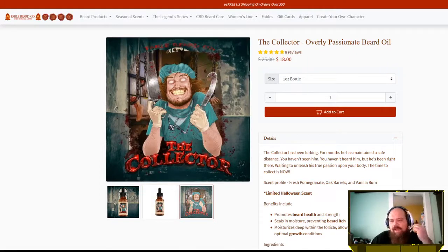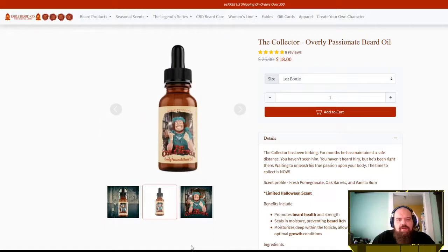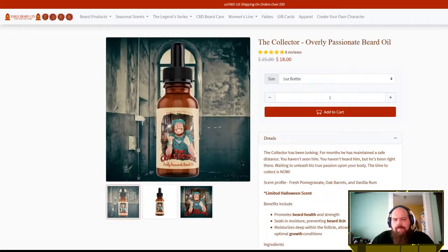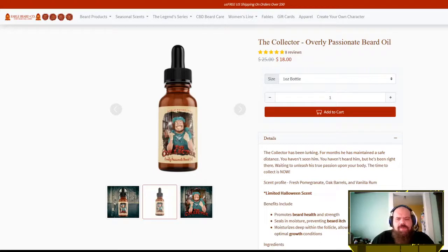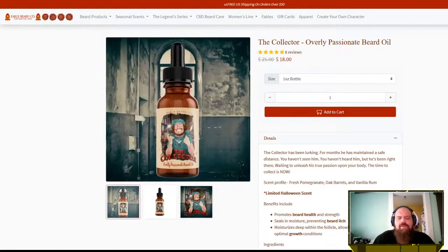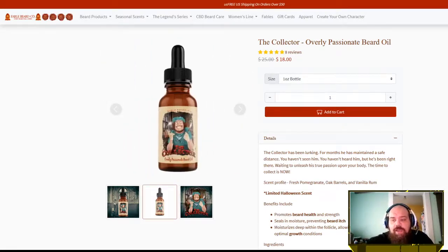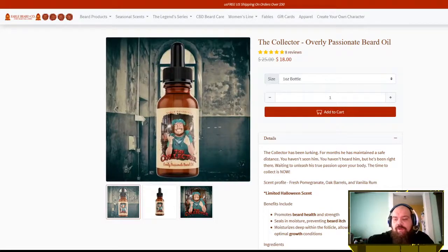Down the road I may actually go back and get some of the beard butters to try for you guys and let you know how they complement these profiles. If you guys want to see a specific one, or one you want to see reviewed, leave a comment below. If you've used the beard butter in combination with it, tell me your experience. Hit me up on Instagram or Twitter at Simon C Gaming and let me know what you guys think of this oil, or if you're intrigued to try it.